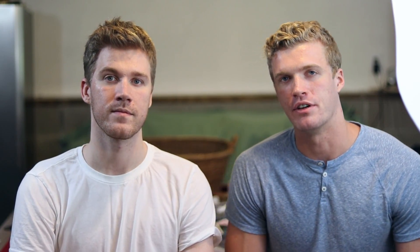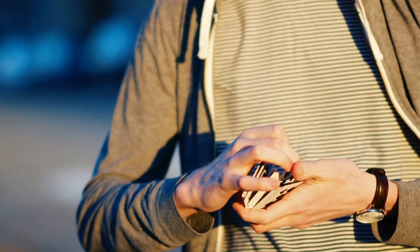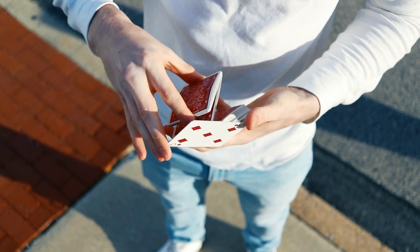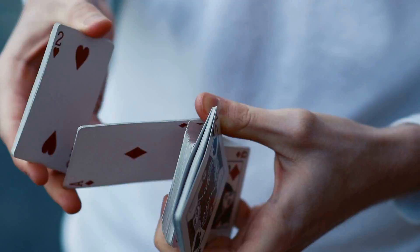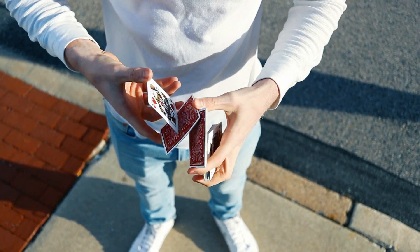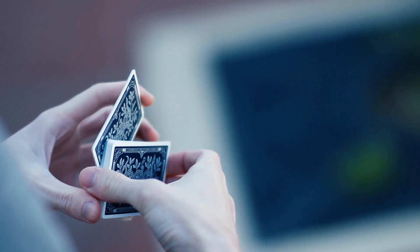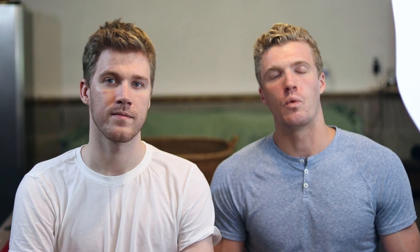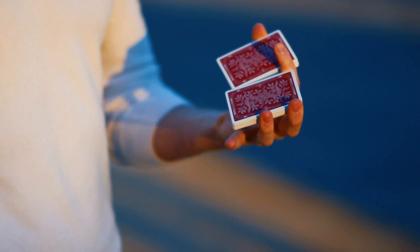Coming in at number two is the classic, iconic Monarch playing cards by 311. You can get these in green, red, black for the Now You See Me 2 editions, navy blue, white, and gold — there's been a lot of series of these cards. They look incredible. We actually chose to use them for our Cardistry Battle video — if you haven't seen that, you can check it out in the description. We thought they were a phenomenal deck of cards to showcase our skills and we're massive fans of them.